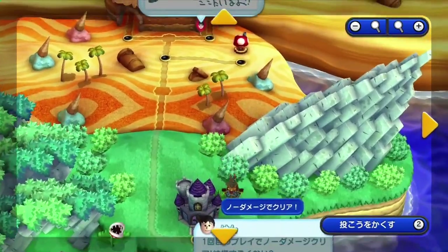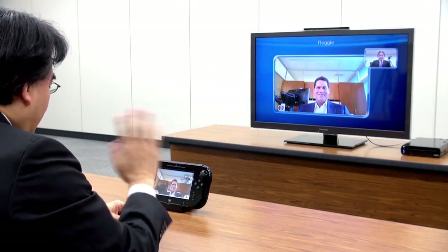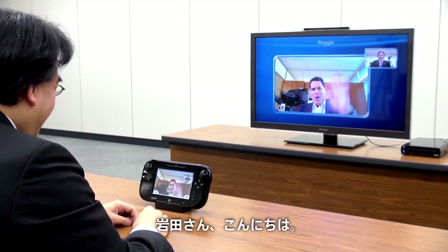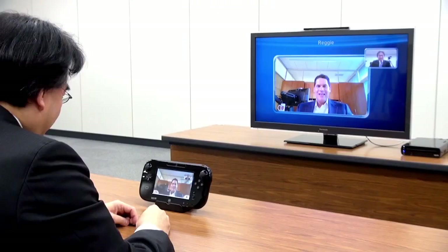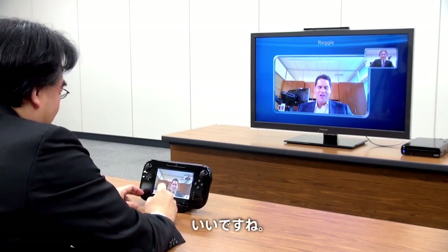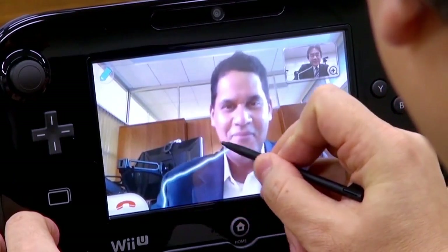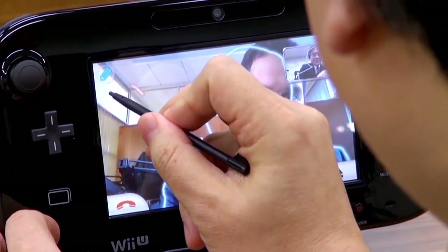Speaking of online features, they also showed off the video chat functionality of the Wii U, which looks really neat. Although the footage shown on Nintendo Direct was one of the most awkward conversations I had the displeasure to sit through — Reggie introducing himself in Japanese to Japan. The feature has some nice effects, and while the camera won't blow minds in terms of megapixels, it seems to get the job done. People can also draw stuff on the screen while chatting.